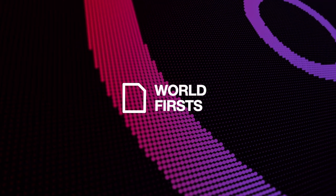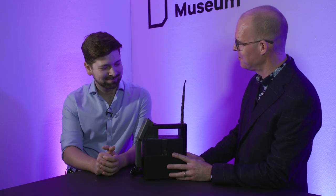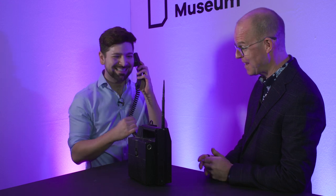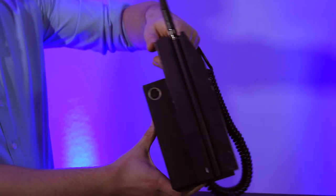I want to show you the phone on which the first mobile phone call in the UK was made. This is the Vodafone VT1. The call was made on January the 1st, 1985. The numbers are on here — hello? Just check out the weight. So where do I put the apps? You might struggle with the apps on that one.